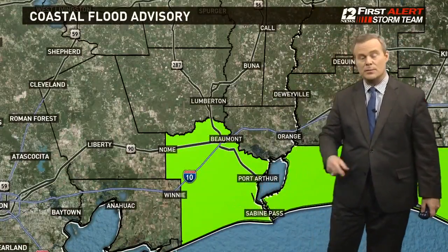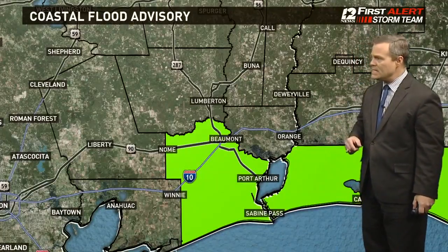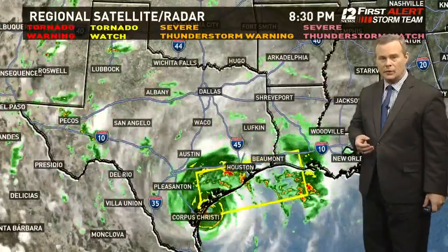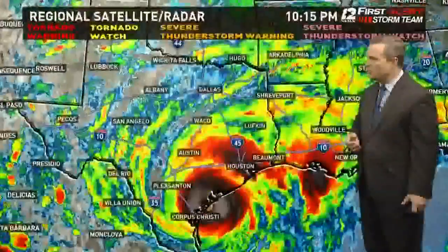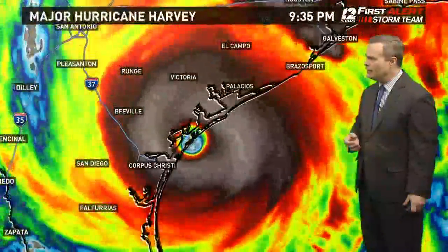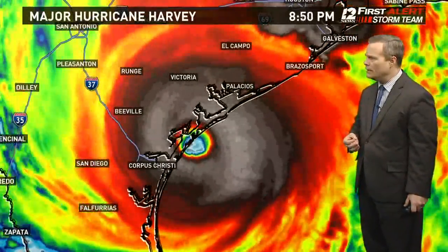Southern sections are where we expect the heavier rain, with lesser amounts up towards the lakes. Coastal flooding along Highway 82 in southwest Louisiana, Highway 87, especially at high tide, is being passed back towards 124 and also 87 overwash at high tide. Obviously the big story is Harvey as it continues to move onshore.